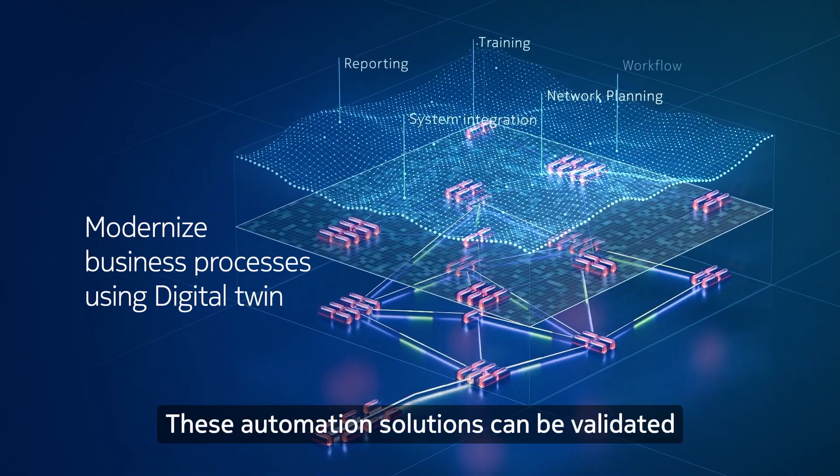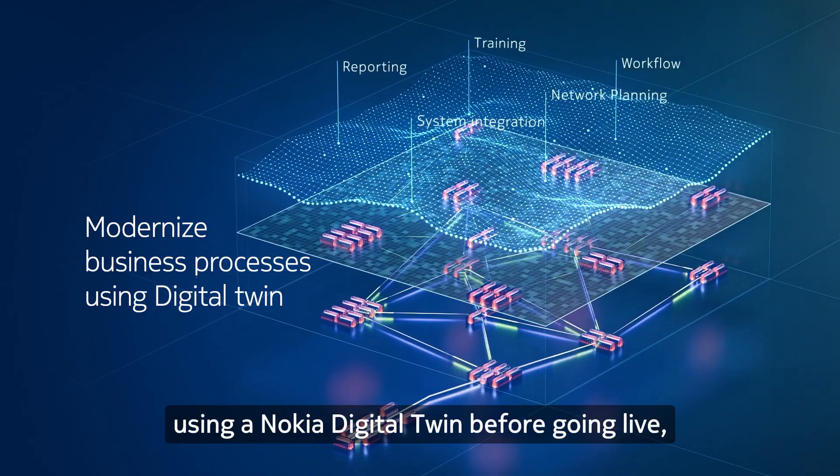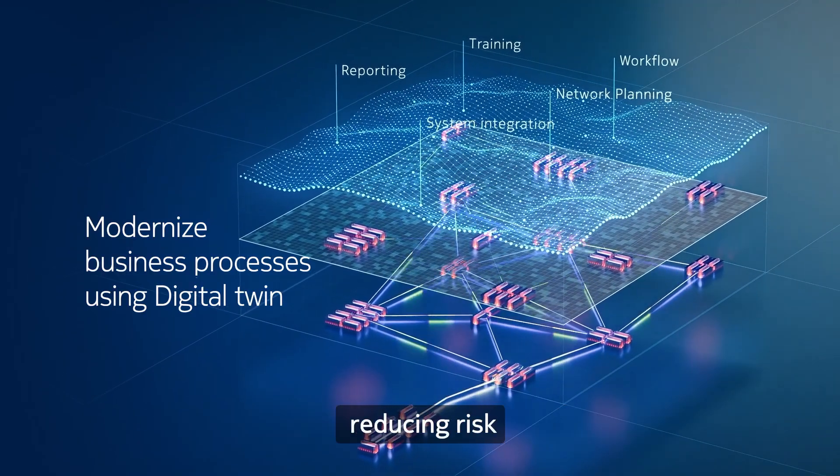These automation solutions can be validated using a Nokia Digital Twin before going live, reducing risk.